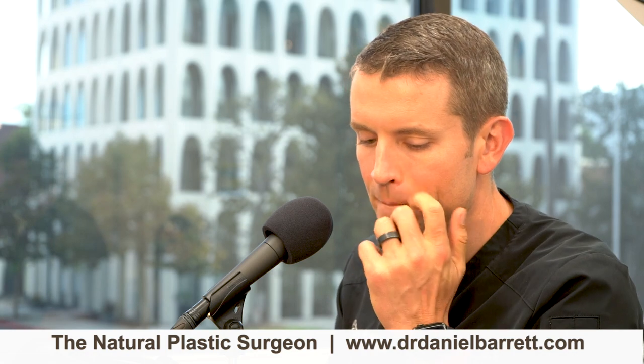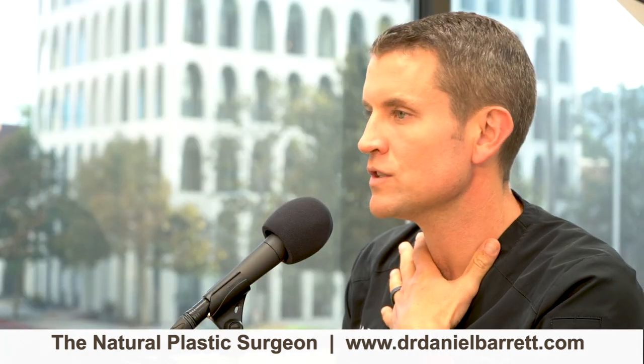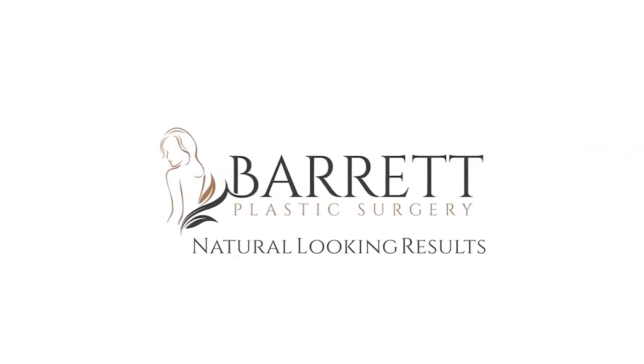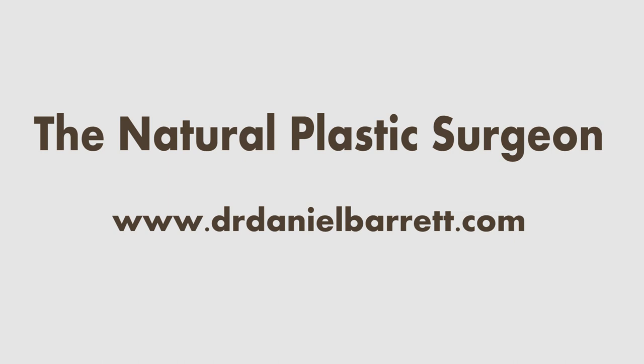Thanks so much for being on the show, Mallory — it was so fun. If you have more questions about skincare, please check out our website at drdanielbarrett.com. You can also check out the ZO Skin Health website — they've got a lot of the products we carry here in the office. I don't have any paid affiliation with them other than carrying their products; they do the most research and have the most non-inflammatory ingredients in their products. Thanks for tuning in — we'll see you next time.